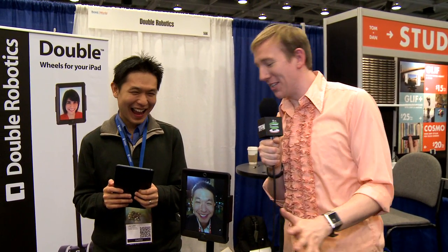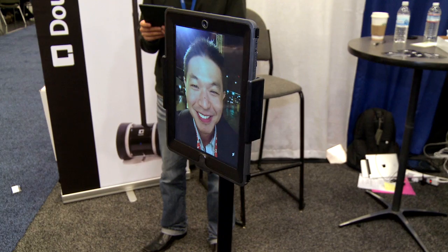All right, now this product is actually legitimately cool. It's not an iPhone case or an iPad case or any other sort of case — it's an actual robot. Can you tell me about it?